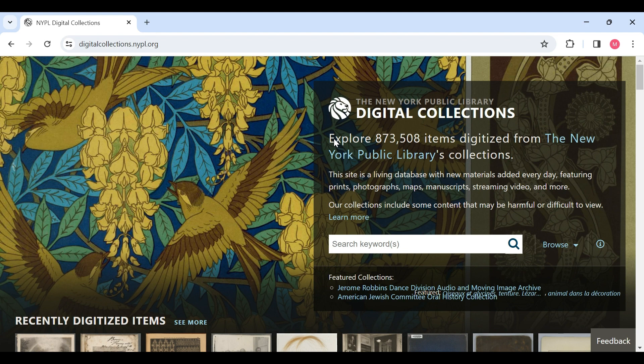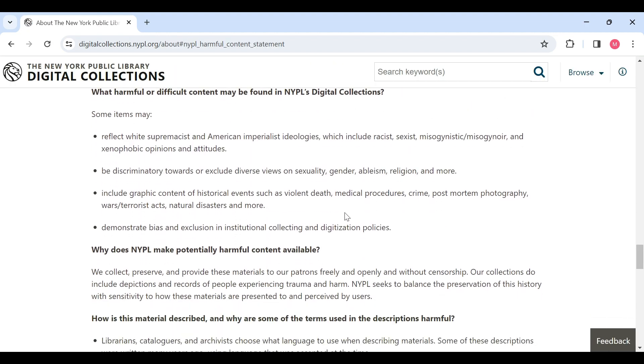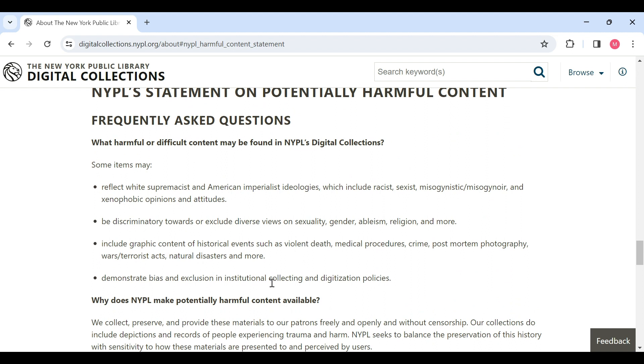The digital collections also explicitly specifies that the platform contains some content that may be harmful or difficult to view, and you can find out more about that in the 'Learn More' section. They collect materials from around the world and throughout history, and some of these items may reflect outdated beliefs and viewpoints that may be offensive. As they mention, these items are preserved for their cultural significance.